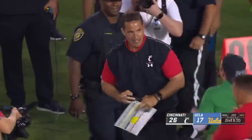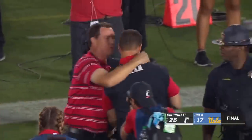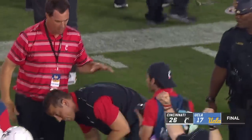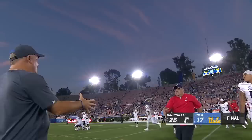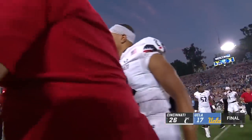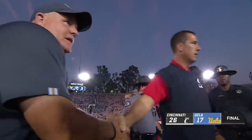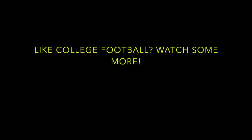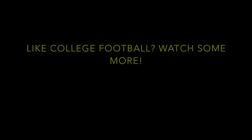A two-touchdown underdog and they come to the Rose Bowl in Chip Kelly's debut on the sideline for UCLA. Luke Fickle coming off of a four and eight season in his first year at Cincinnati begins year two with a win on the road against UCLA. Chip knew this was going to take some time.